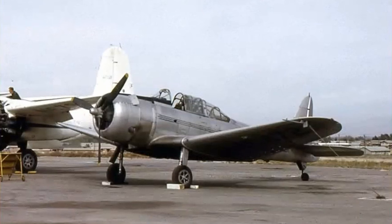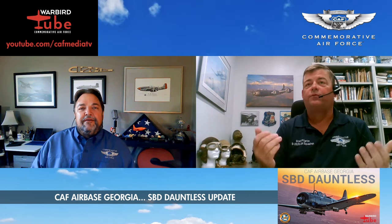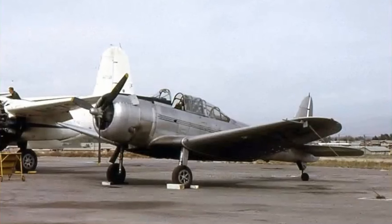This airplane is actually the second Dauntless the CAF has owned. The first one came to Mercedes in 1965. The CAF looked at it and said we're going to buy the airplane, and then it went to Brownwood, Texas. But we hadn't bought it yet, and the owner delivering it had a stall spin accident and destroyed the airplane. So we lost our first Dauntless before we actually got it — but this is really the first one we've operated.